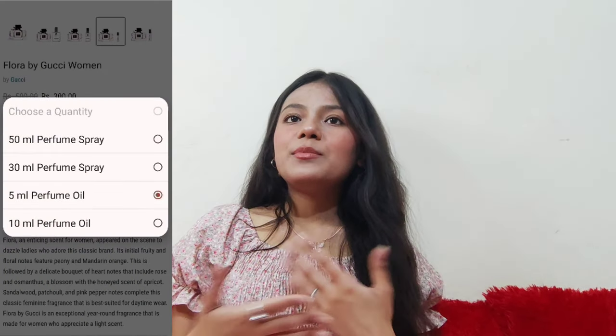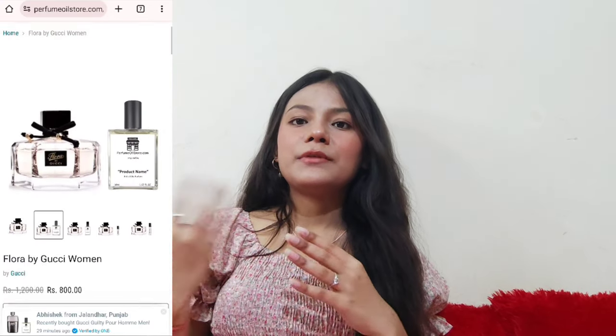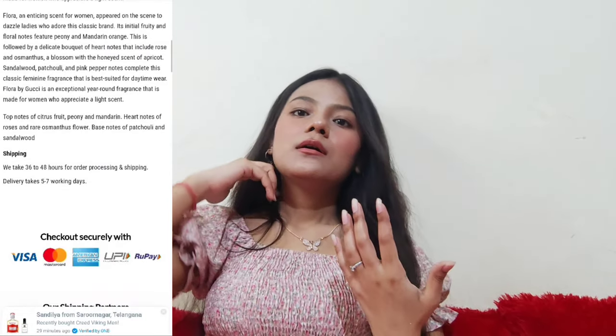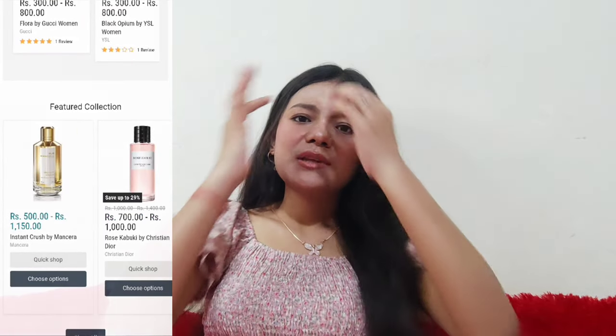It's available in different quantities: 5 ml, 10 ml, 30 ml, and 50 ml, with prices ranging accordingly. You can definitely give it a try because it's super affordable and you will never regret it. That's it for this video — I hope you liked it. We'll meet next Sunday. Till then, take good care of yourselves and keep smiling. Bye!